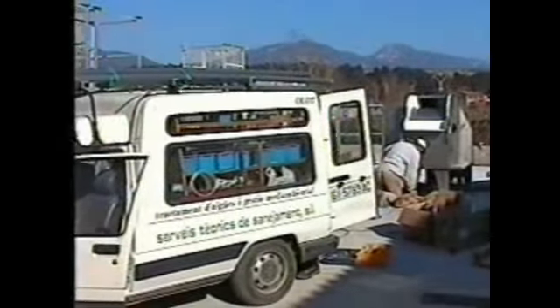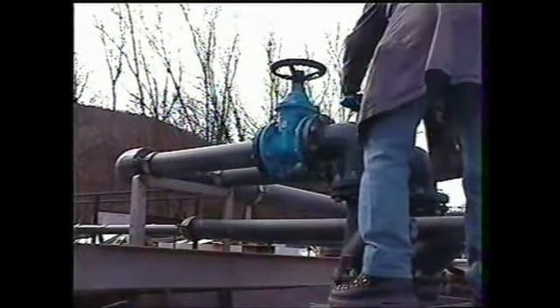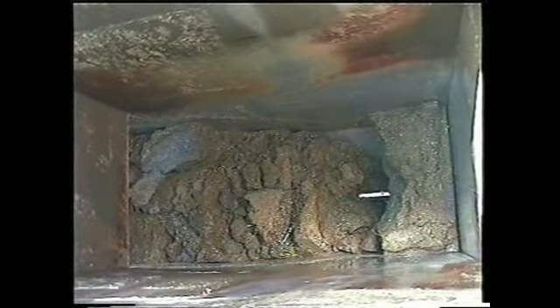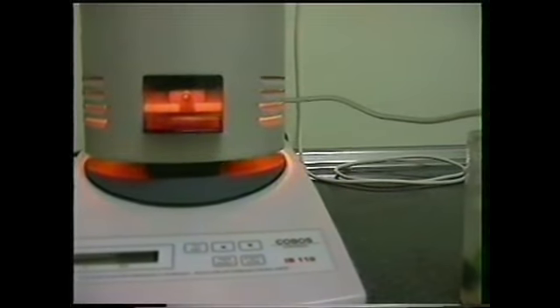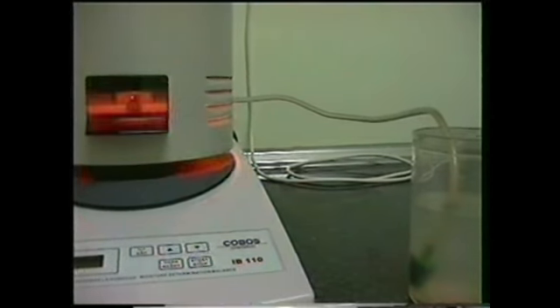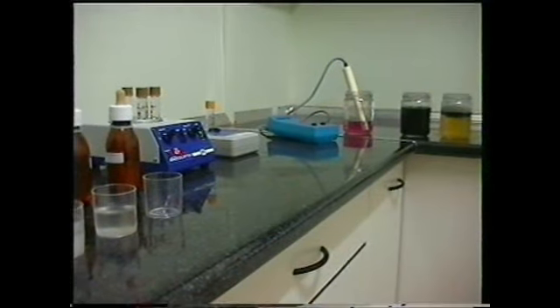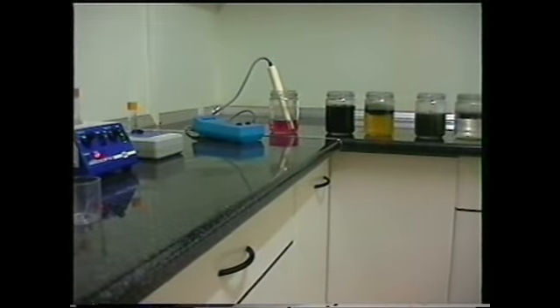STS, dedicada al asesoramiento, instalación y mantenimiento de plantas depuradoras, está ofreciendo nuevos equipos y nuevas técnicas de tratamiento: rejas de desbaste, desarenadores, compactadores, tambores rotativos, unidades de flotación o cualquier otro equipo de diseño especial. Está constantemente estudiando y mejorando sus equipos, poniendo así al alcance de sus clientes soluciones y equipos que permitan mantener los niveles de carga contaminante exigidos por la administración.